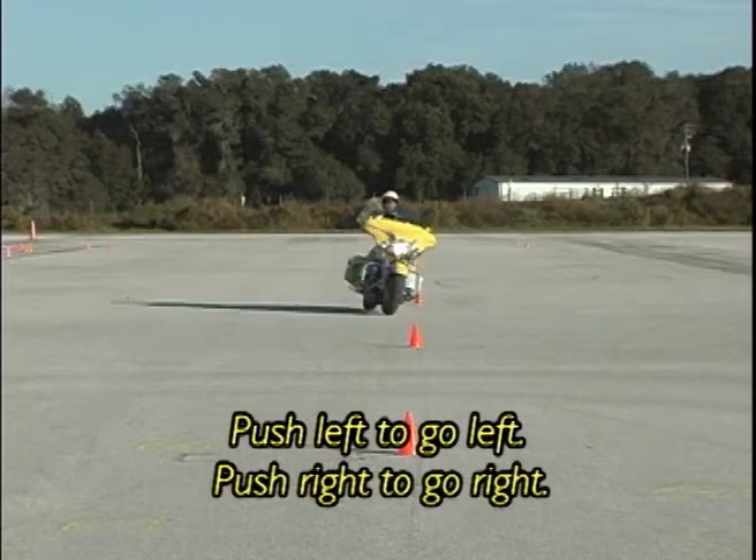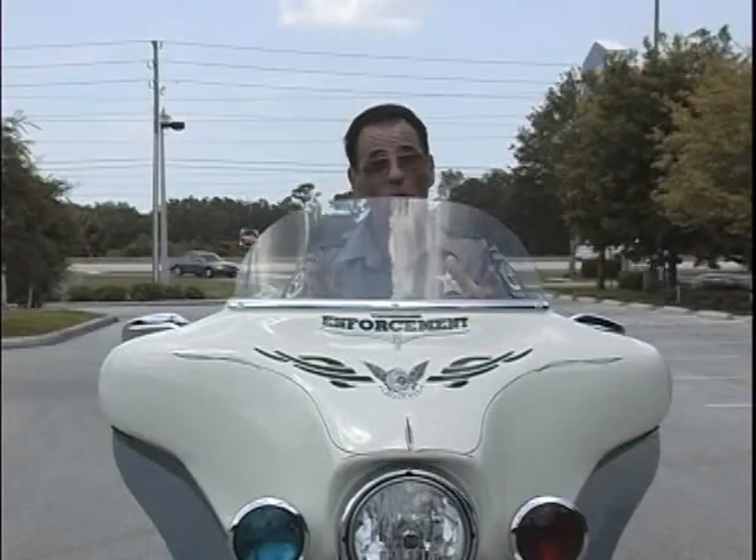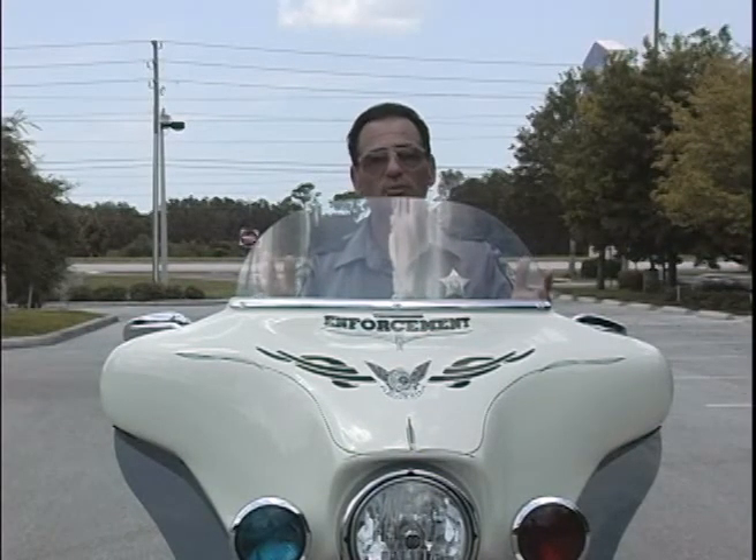The front tire doesn't actually turn at speeds above 15 miles per hour. It's simply forcing the bike to lean. It is the only way you can turn a motorcycle at speeds above 15 miles per hour.